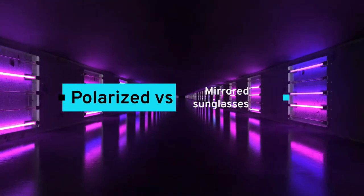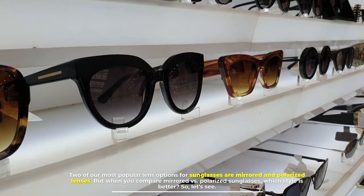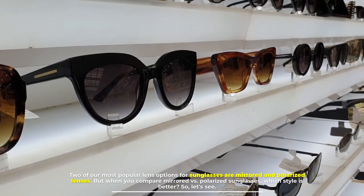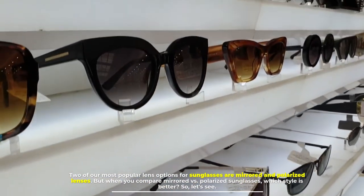Polarized vs. mirrored sunglasses: two of our most popular lens options for sunglasses are mirrored and polarized lenses. But when you compare mirrored versus polarized sunglasses, which style is better?